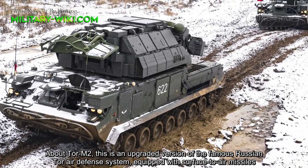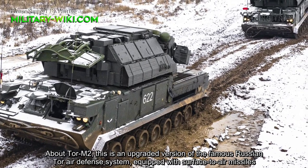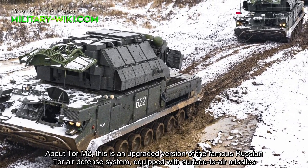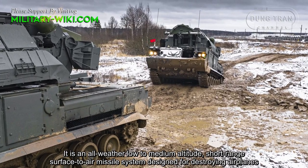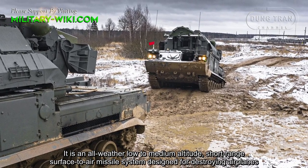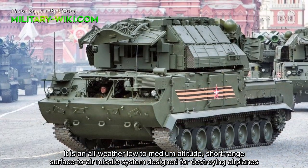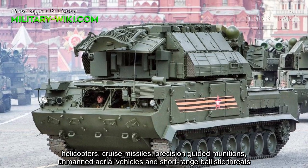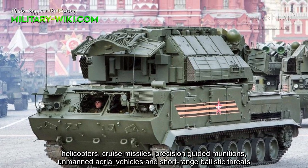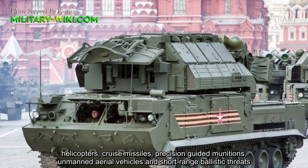About the TOR M2: this is an upgraded version of the famous Russian TOR air defense system, equipped with surface-to-air missiles. It is an all-weather, low-to-medium altitude, short-range surface-to-air missile system designed for destroying airplanes, helicopters, cruise missiles, precision-guided munitions, unmanned aerial vehicles, and short-range ballistic threats.